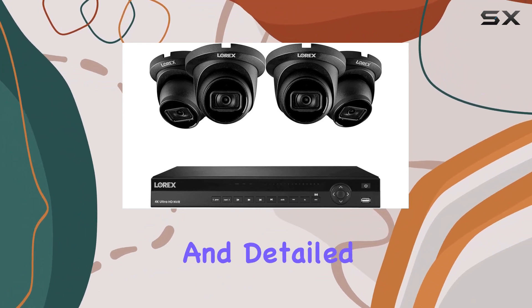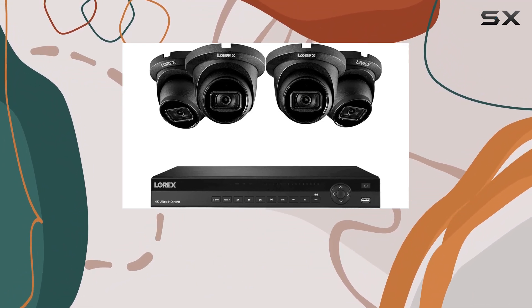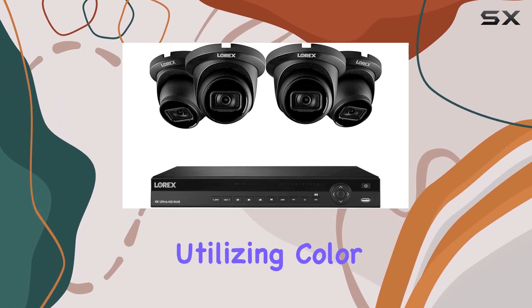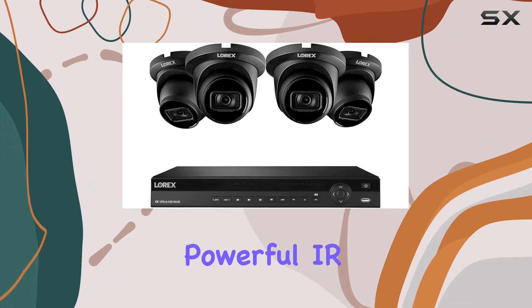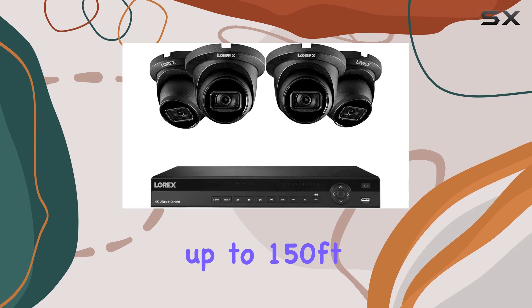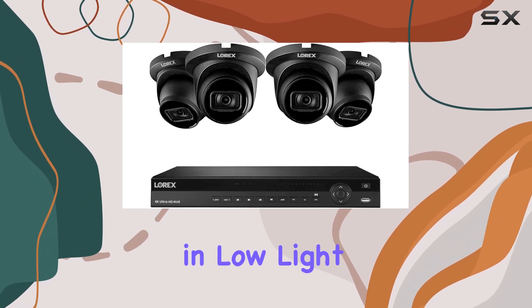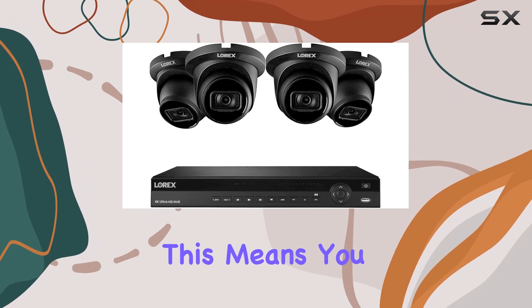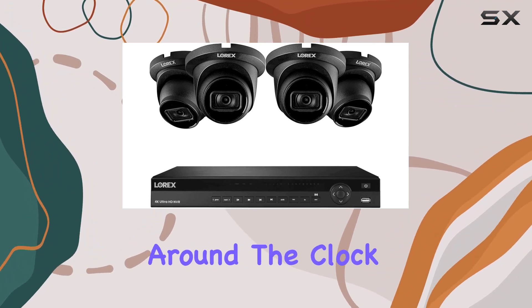One of the standout features of this system is its enhanced nighttime clarity. Utilizing color night vision technology and powerful IR night vision capabilities, it provides up to 150 feet of visibility in low light and up to 98 feet in total darkness, so you can monitor your property around the clock with confidence.